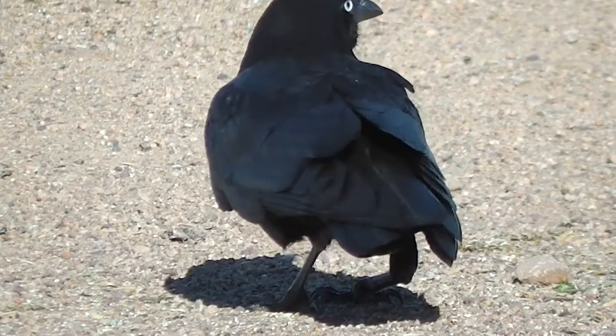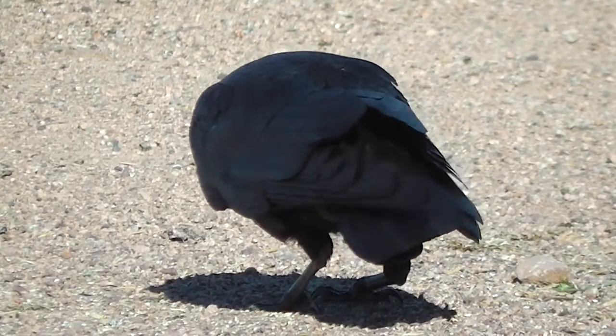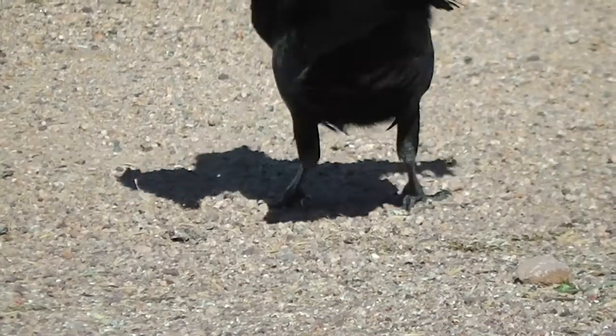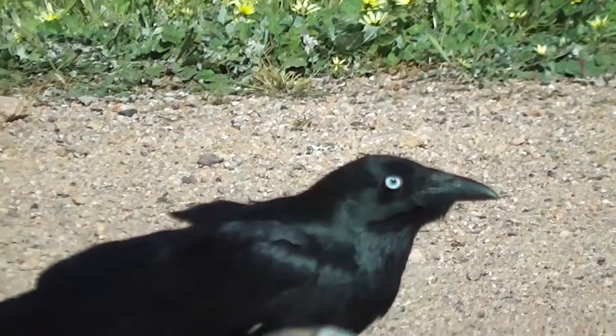Ravens eat apples as well. It's got beautiful eyes.